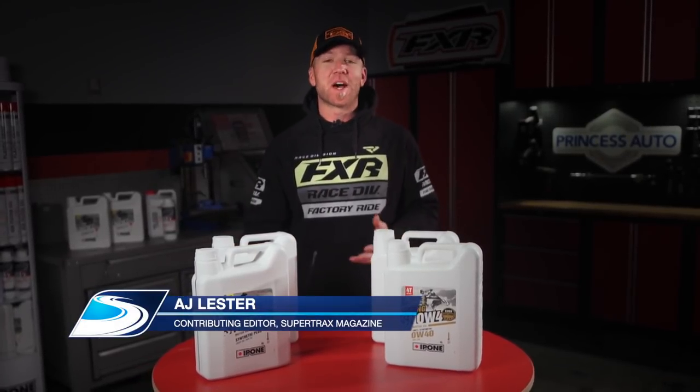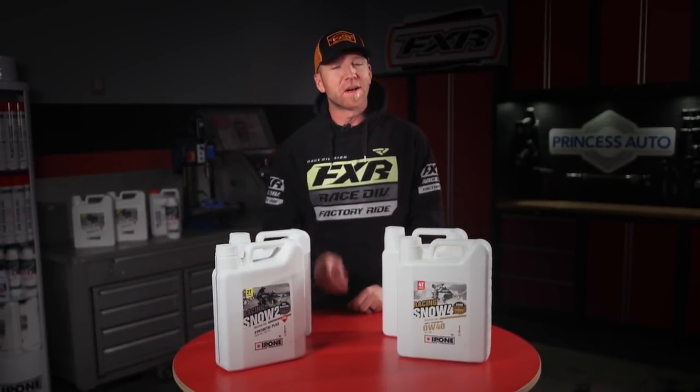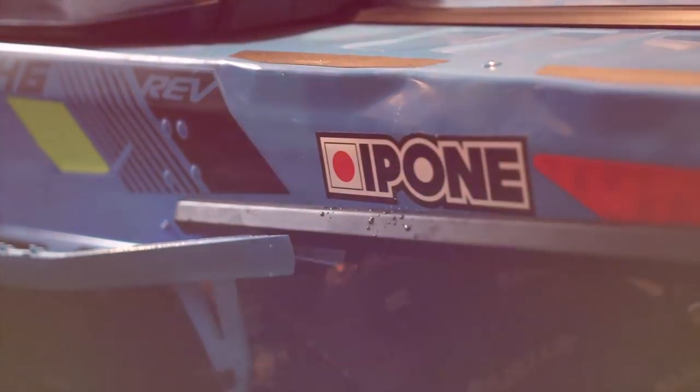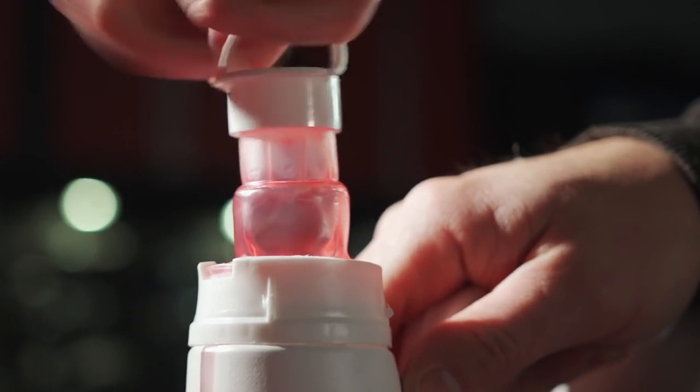Every single season we put tens of thousands of miles on our fleet of snowmobiles and every single season we use a lot of oil in those sleds, assessing not only the performance of the snowmobiles but also the performance and characteristics of the oil that we use. Last season we made a switch to a new brand of oil for our sleds to see exactly what the results would be.